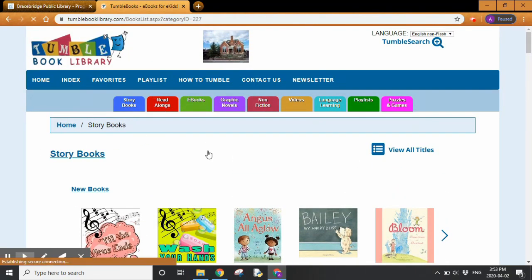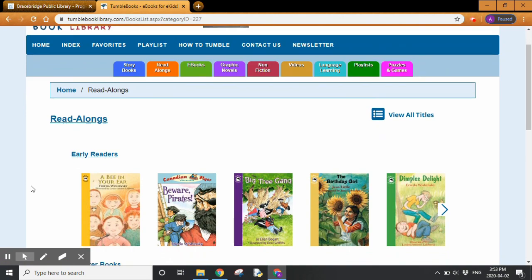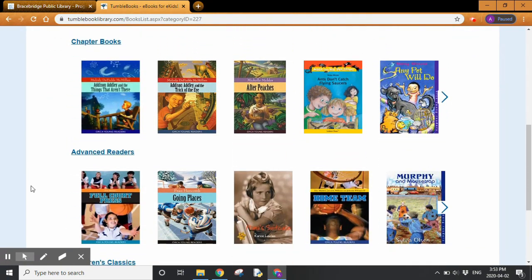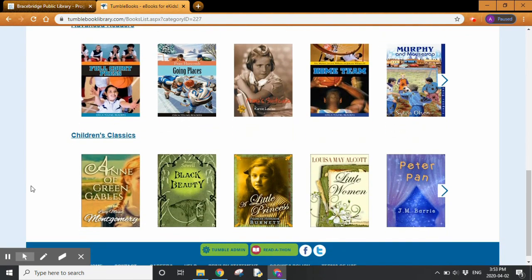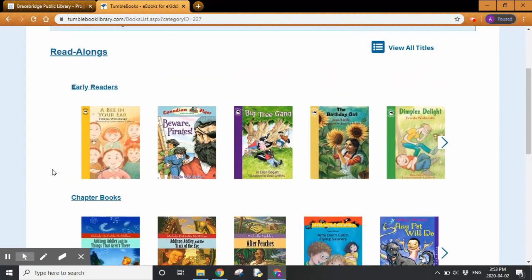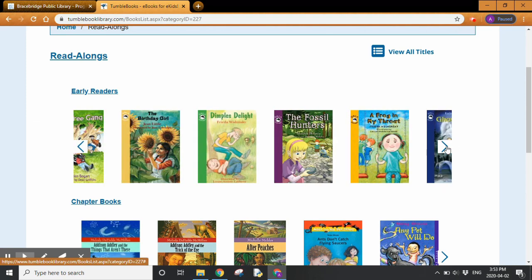Let's go over to read-alongs. Under read-alongs you have books for early readers, chapter books, and advanced readers. There is also a section for children's classics, and you can press the arrows on either end of the book row to see more books.